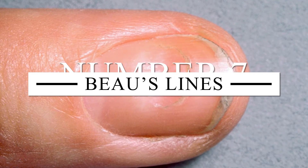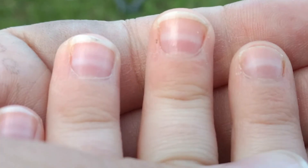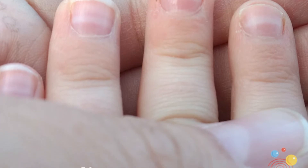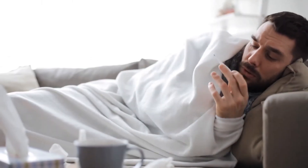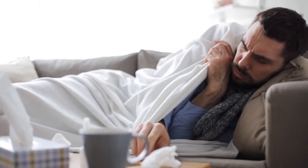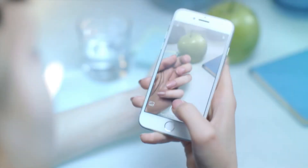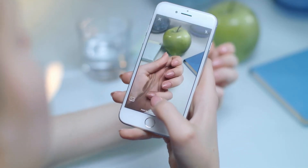Number 7: Beau's Lines. If there are slightly horizontal lines on your nails, it means that at some point in your life, due to a serious disease or shock, your nail growth stopped. What exactly caused this discontinuation is hard to tell, but the most likely reasons are extreme cold, nail trauma, syphilis, pneumonia, or maybe even a heart attack.